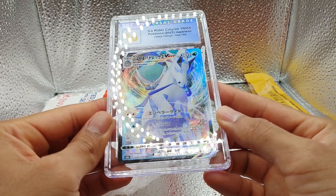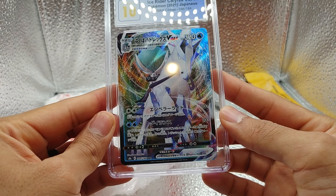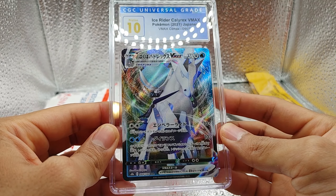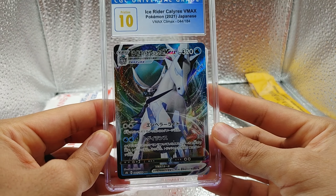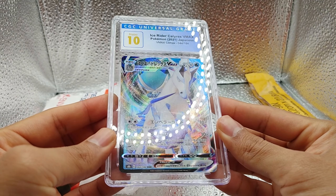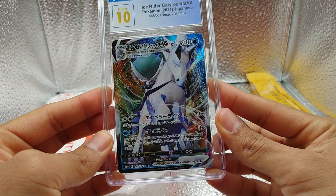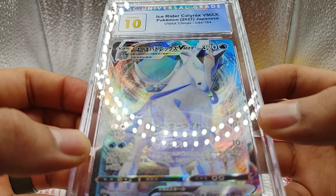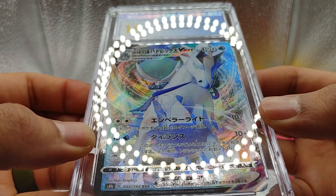Look at that shine. Holy smokes. I really like the slabs on the CGCs — nice crystal view. Very nice. Looks elegant. Let's give it a nice little zoom in there. Wow, look at that.